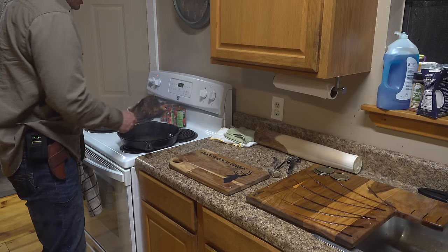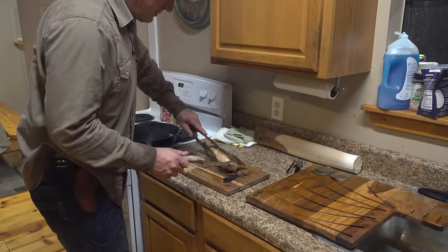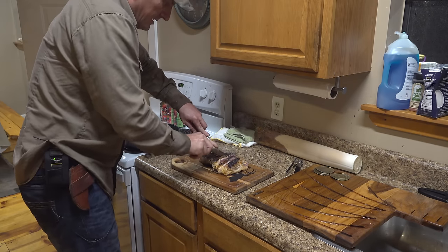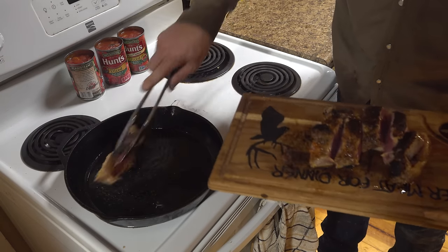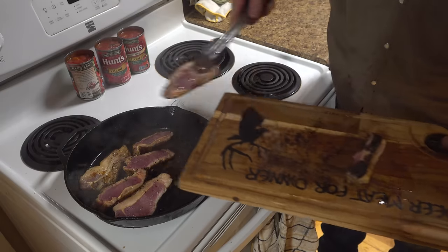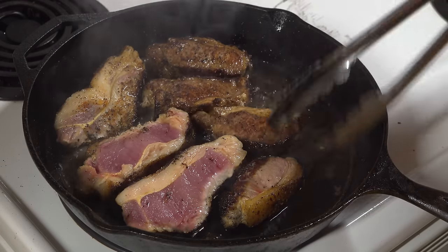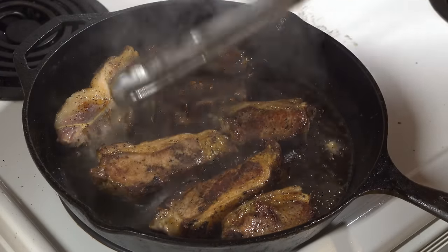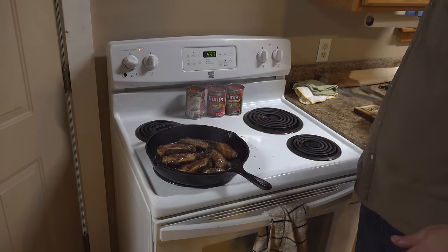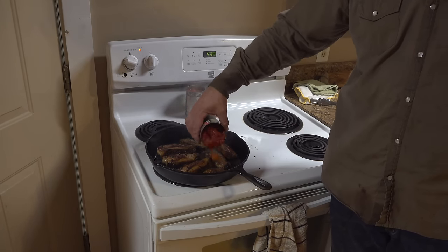I'm trying to speed this process up a little bit. I've caramelized my meat really well. So what I'm going to do is — look how nice that is — I'm just going to cut this into some steaks. See how it's still raw inside there? We're just going to let it start cooking a little bit more. Our meat is nice and caramelized on all sides, looking beautiful. I got some diced tomatoes with basil, garlic, and oregano. We're just going to dump it right in there.